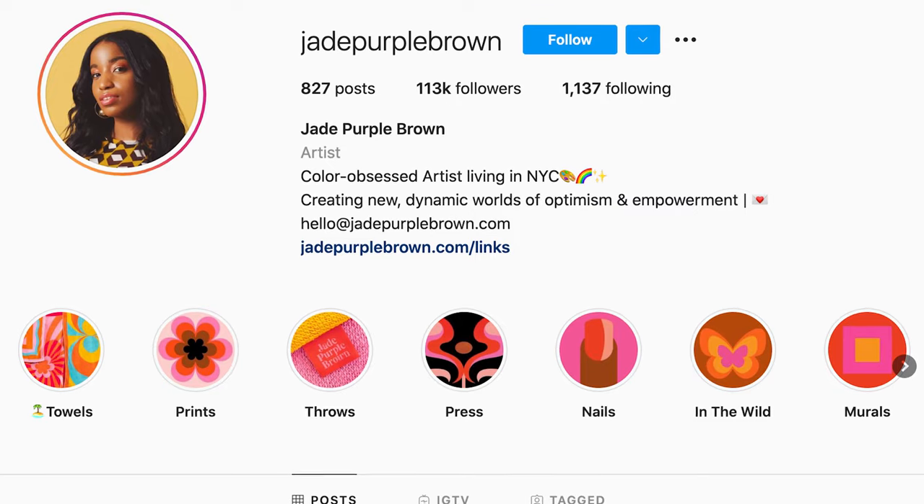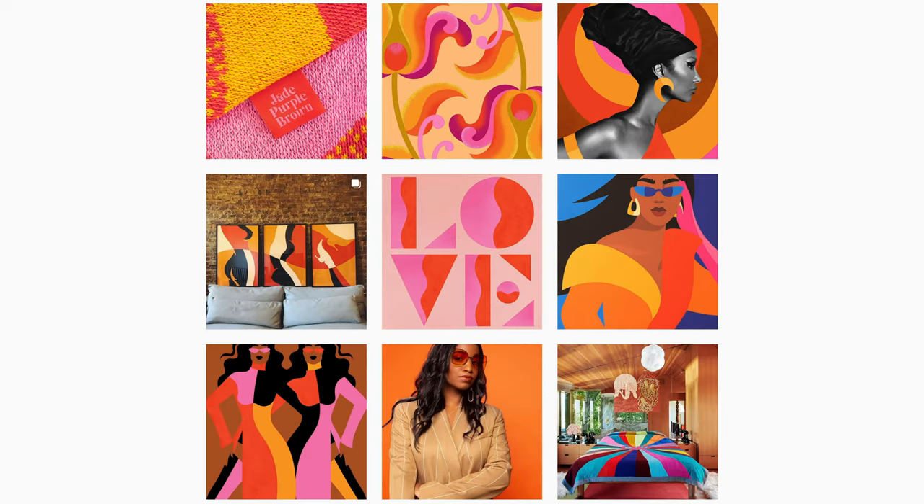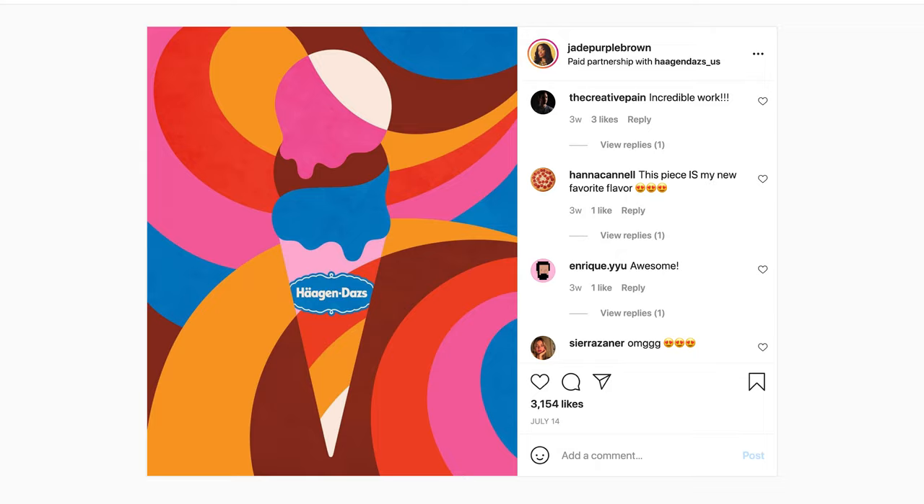My name is Jade Purple Brown. I'm an artist living in Brooklyn, New York. My art and design is very bold, very playful and colorful. I see that same spirit within the Haagen-Dazs brand as well, so it was just a match made in heaven.